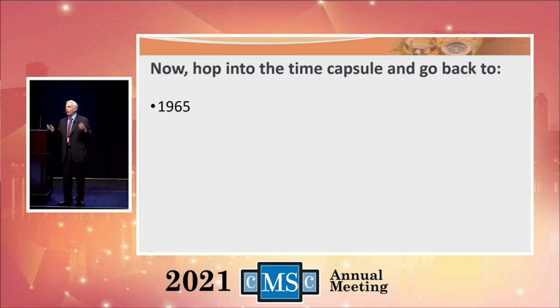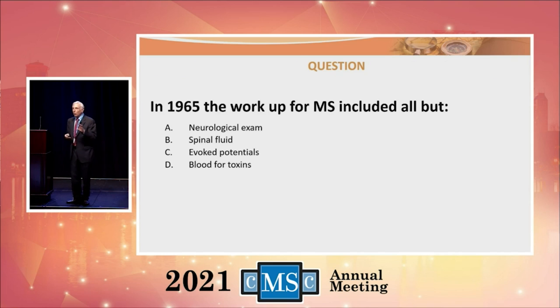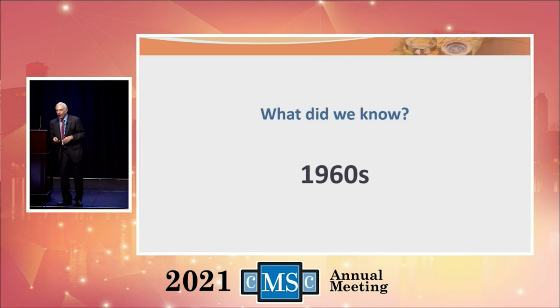We owe a lot of homage and gratitude to June Helper for everything we do here at the Consortium. Now I want you to hop into the time capsule and go back to when I was just entering medicine in 1965. The workup for multiple sclerosis included all but evoked potentials. We did a neurologic examination, spinal fluid, and looked for toxins in the blood — but we didn't have that electrical test in 1965.